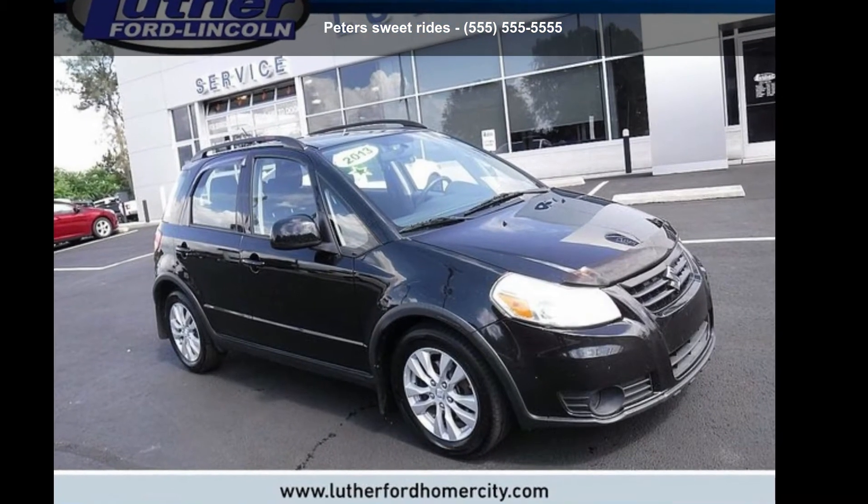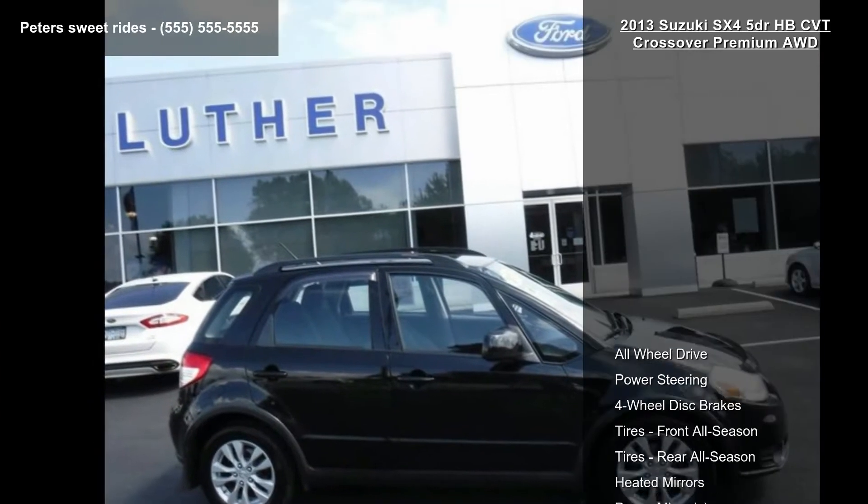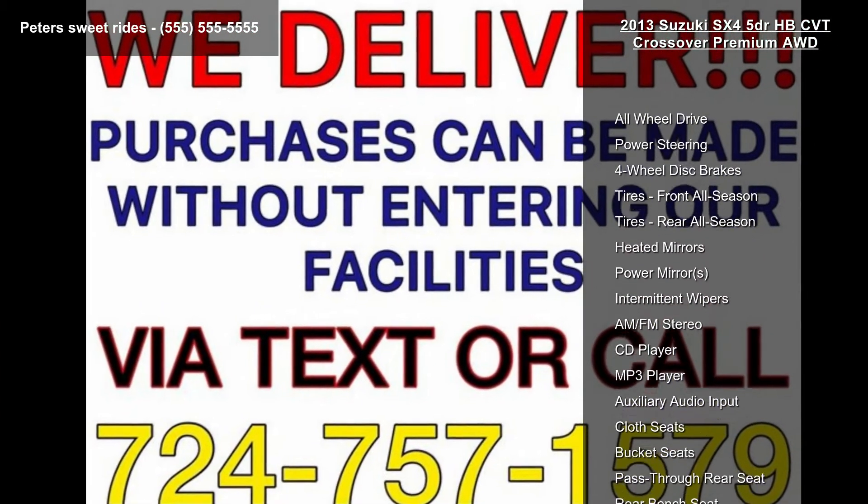Presenting the Suzuki 2013 SX4 5-Door HB CVT Crossover Premium. If you are looking for a first-rate auto, this one could be yours today.